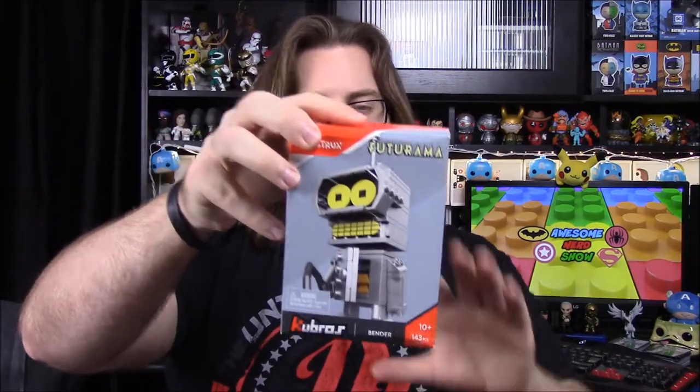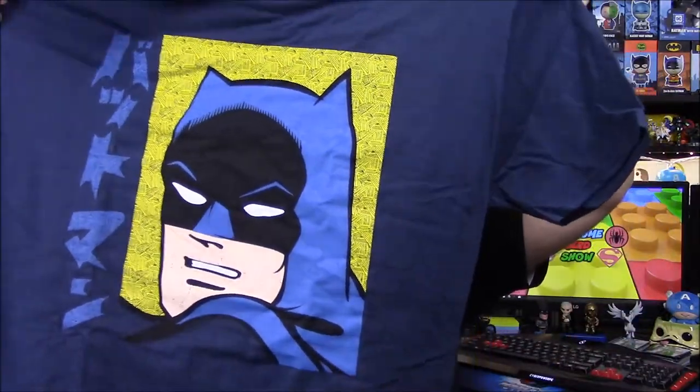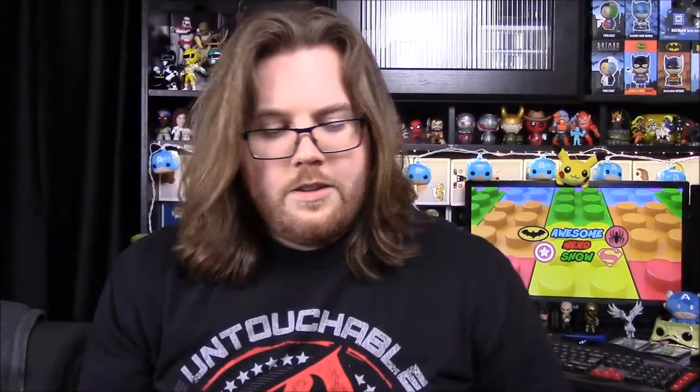What was your favorite item out of the box? The Futurama Q Bros — that'll probably be my favorite even though I don't like Bender, just something fun to build. But I really like this shirt too. I just hope everything fits right because I really want to wear it — I think it looks super cool.